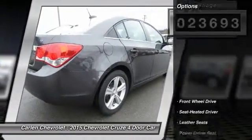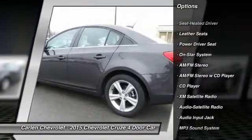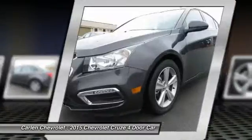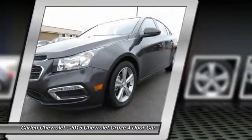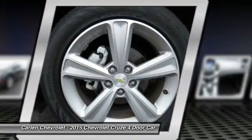Here are some of this vehicle's great options: XM Satellite Radio, Traction Control, Anti-Lock Braking System, Bluetooth Wireless Data Link for Hands-Free Phone, Air Conditioning, Front Power Steering, Cruise Control, Aluminum Wheels, Rear Defrost, AM FM Stereo Radio.